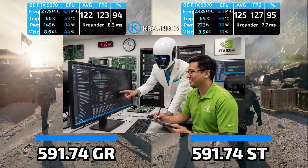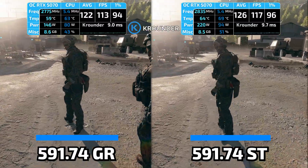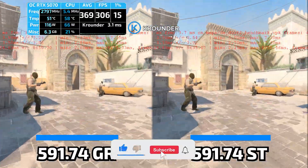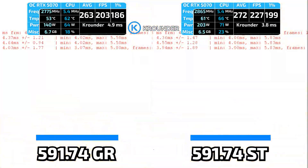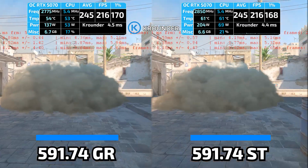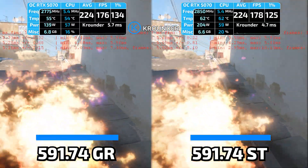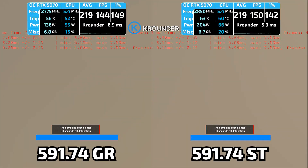NVIDIA has a pattern here. Driver 591.59 launched in December with color banding issues and digital vibrance bugs. NVIDIA had to rush out Emergency Hotfix .67 two weeks later to fix the driver they just released. Before that, driver .44 completely broke Final Fantasy XII — the game would crash during shader compilation, and players had to downgrade to driver 581.80 to play the game they paid for. NVIDIA releases GameReady drivers on a strict monthly schedule whether they're ready or not. Bugs get reported, NVIDIA scrambles to fix them, and the cycle repeats.